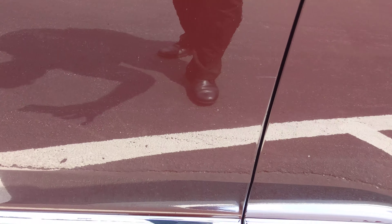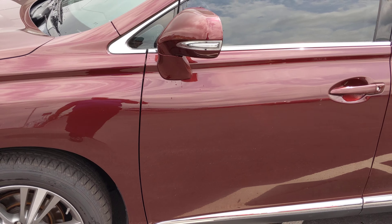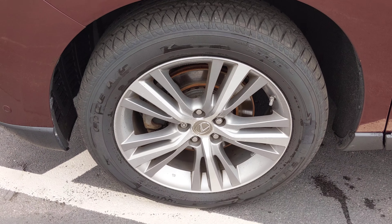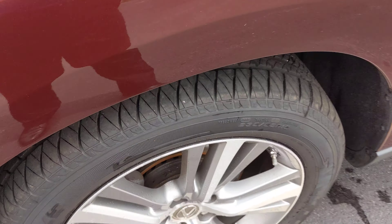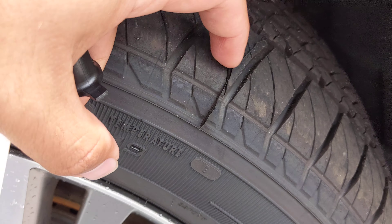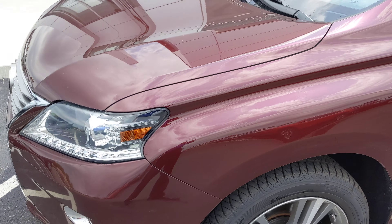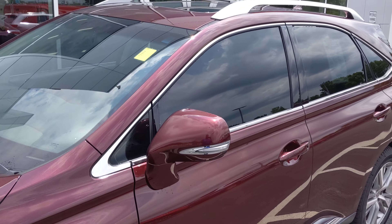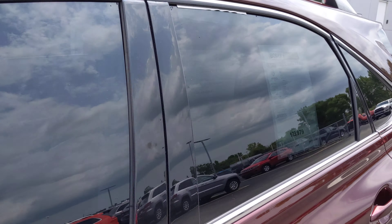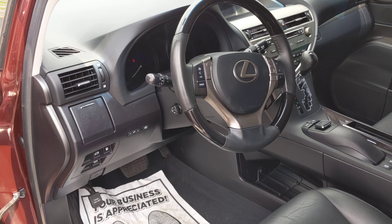Up top on the driver side door there's a little scrape and some fine scratches right there. Looks like a couple of fine scratches here as well — a lot of that should come out okay. And then the front tire again has new tires; you can see the rubber from the molding process still on there.